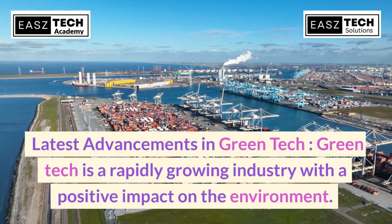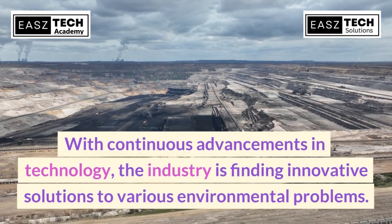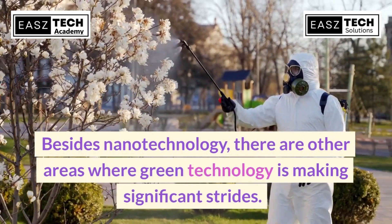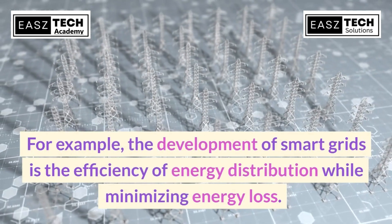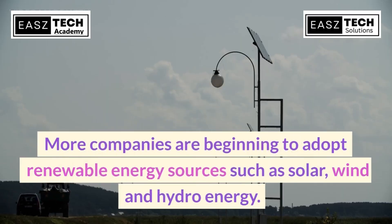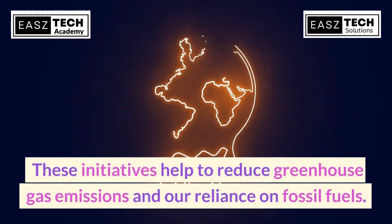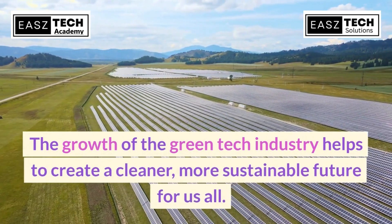Green tech is a rapidly growing industry with a positive impact on the environment. With continuous advancements in technology, the industry is finding innovative solutions to various environmental problems. Beyond nanotechnology, other areas are seeing significant strides — for example, the development of smart grids is improving the efficiency of energy distribution while minimizing energy loss. More companies are beginning to adopt renewable energy sources such as solar, wind, and hydro energy, helping to reduce greenhouse gas emissions and our reliance on fossil fuels.